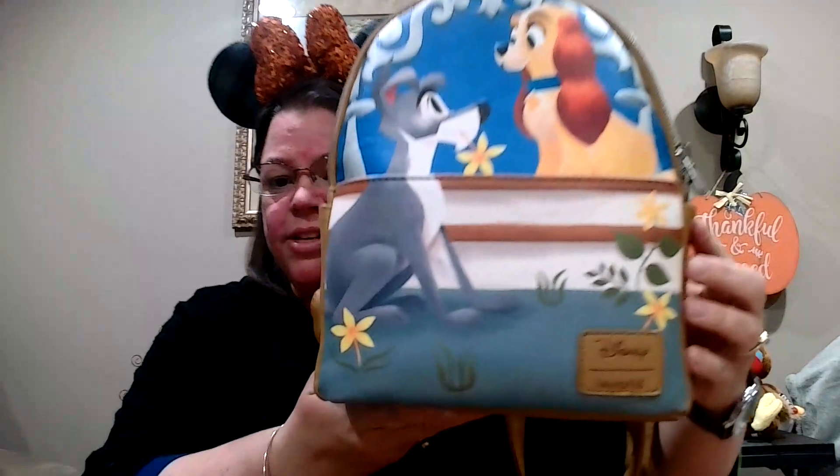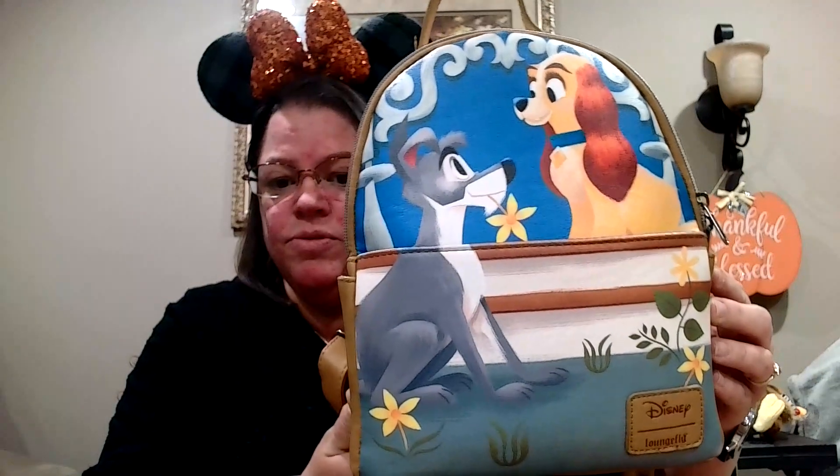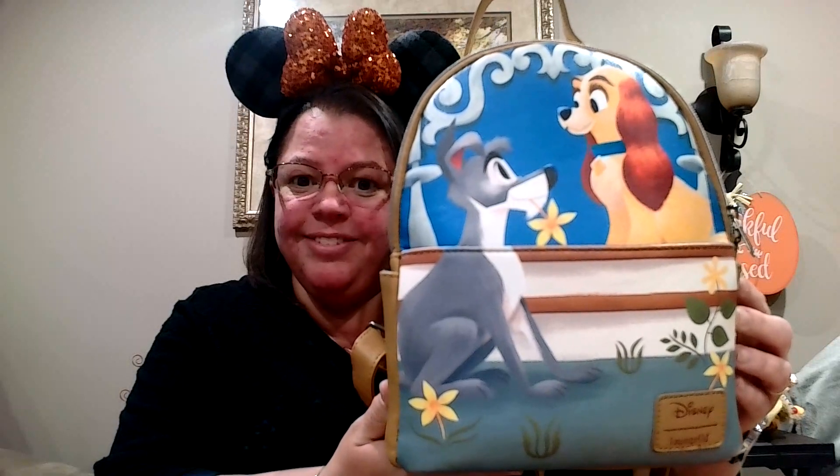I have my one and only Hot Topic Loungefly — it's not one of the big ones, but it is one of the smaller ones. I do love this, and they currently have so many Lady and the Tramp bags that I really want, but I have to refrain because this one is cute.